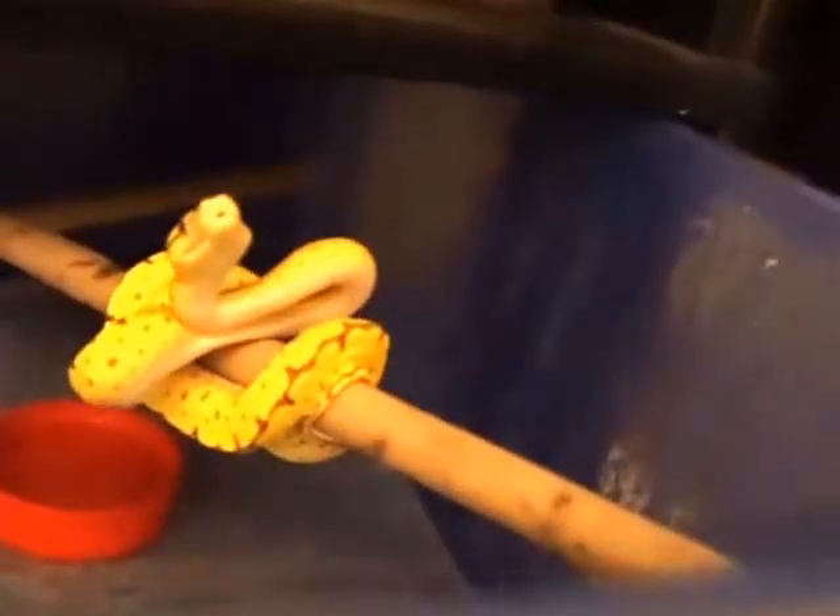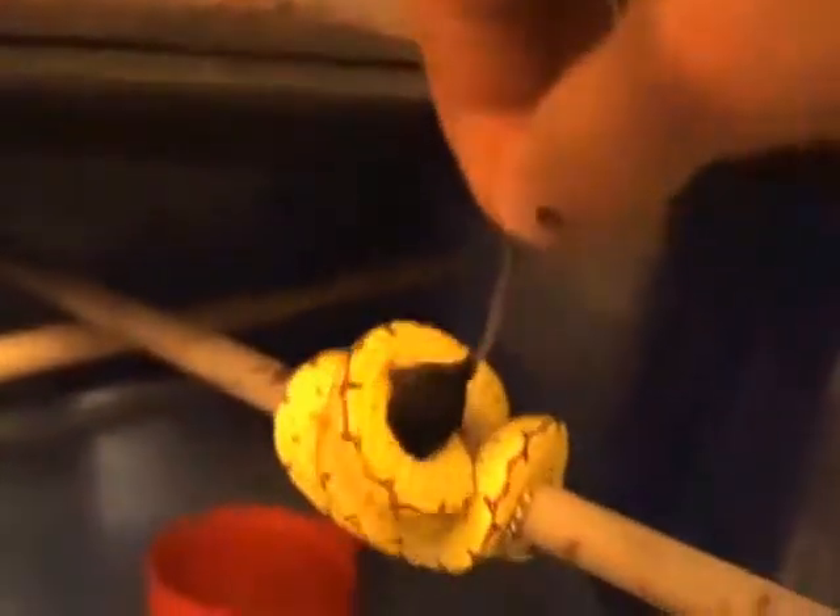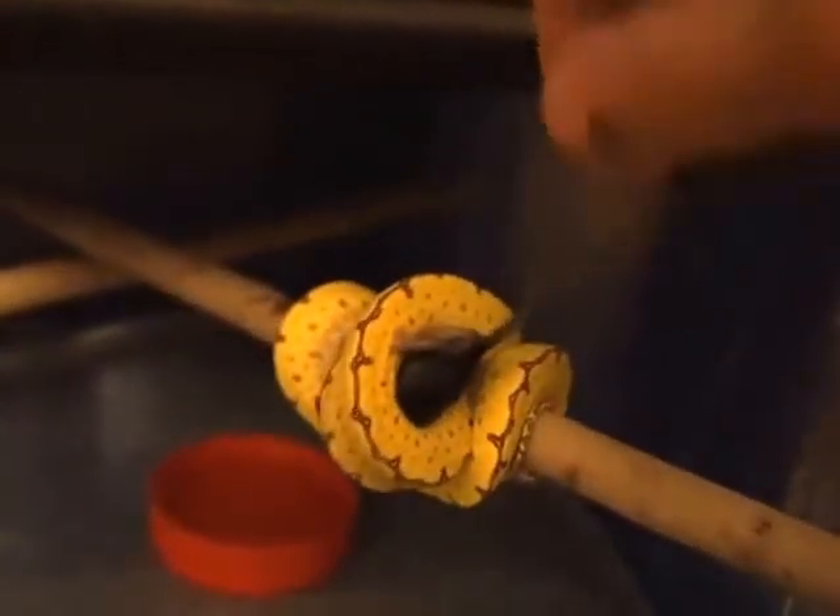Here's the green tree python — whoa, he's striking all over the place! Usually they're very picky about eating with the light on; I usually have to turn the light off. But it is a little dark right now, and he took it no problem.